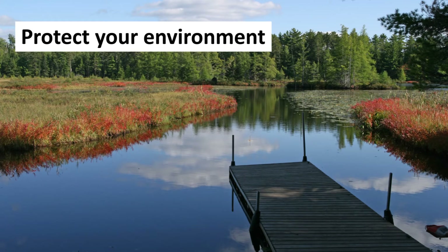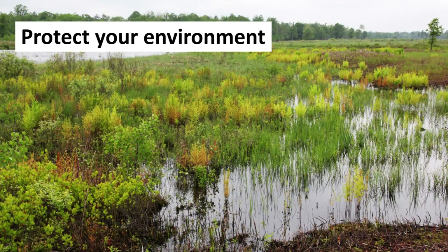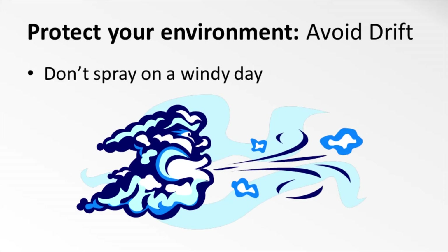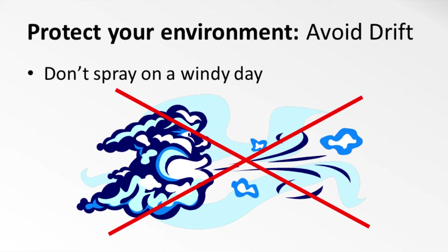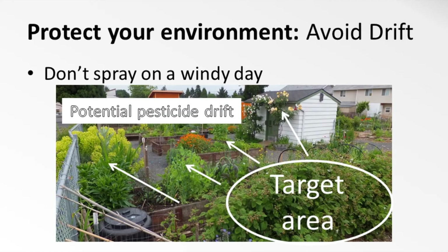In addition to protecting yourself and your family from chemicals, you should also take precautions to protect your environment from the harmful effects of pesticides. If you're applying pesticides out of doors, do your best to keep the chemicals in the targeted area. Most especially, don't spray when there's a breeze. Some pesticides, especially herbicides, can be toxic to plants. Wind can move sprays and powders out of your target area and onto other plants, pets, or people that may be harmed by them.